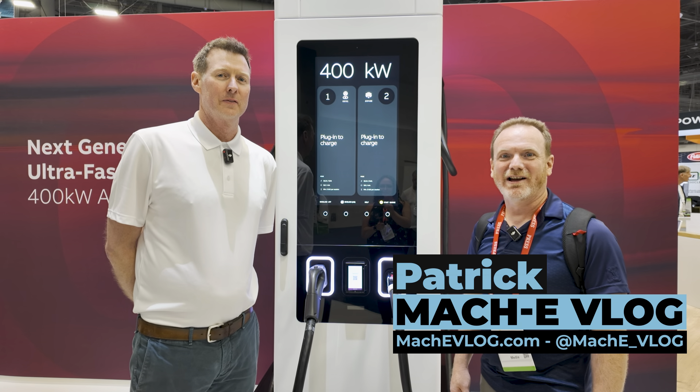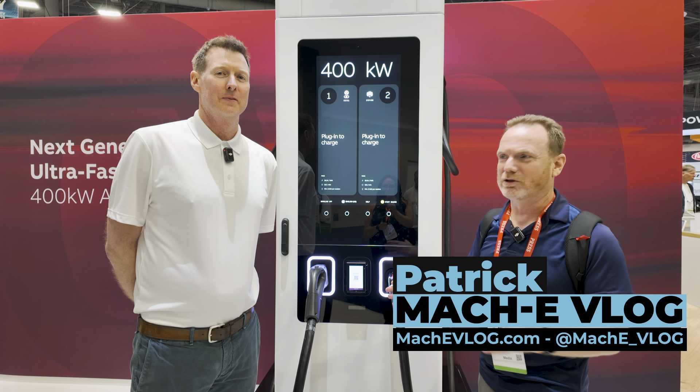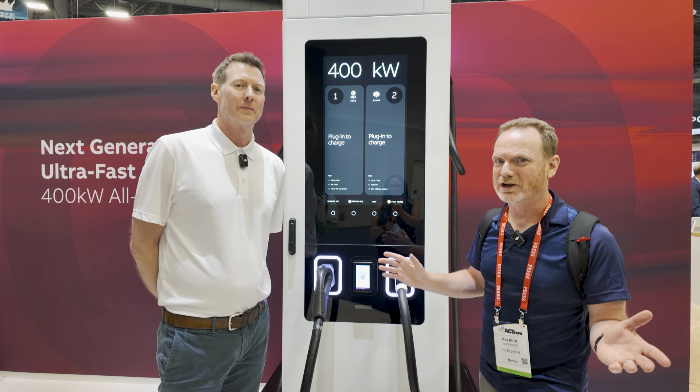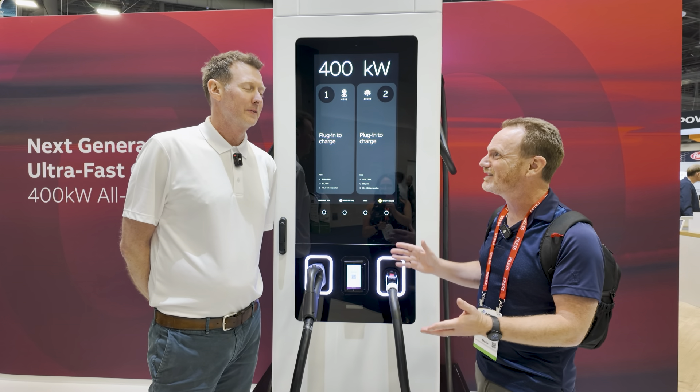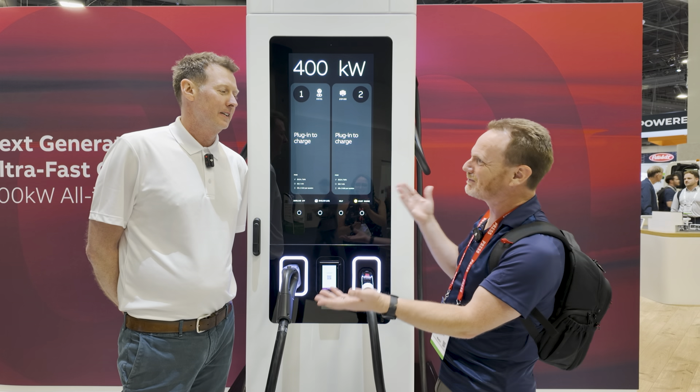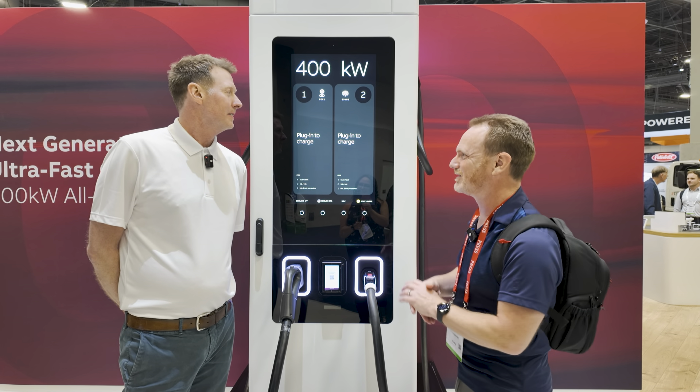Hi, I'm Patrick, and this is the Mach-E vlog. We're visiting with ABB to learn about their next-generation charger. We saw this at CES, we couldn't talk about it, but now we're at ACT Expo, we can talk all about it. Please introduce yourself and what you do with ABB, and then we'll dive into the charger.